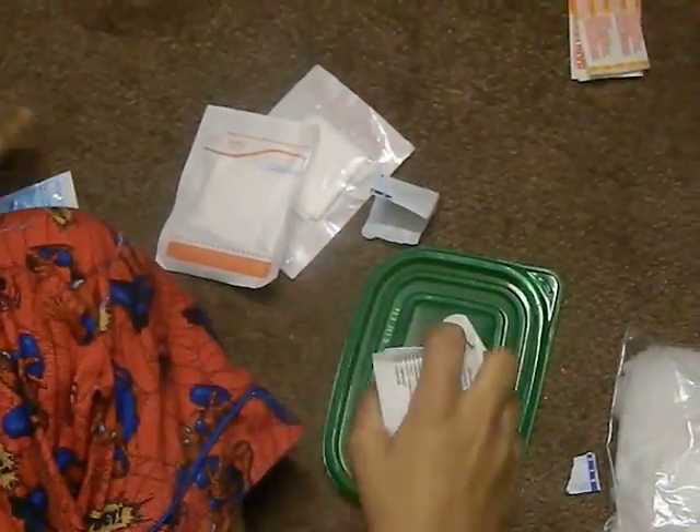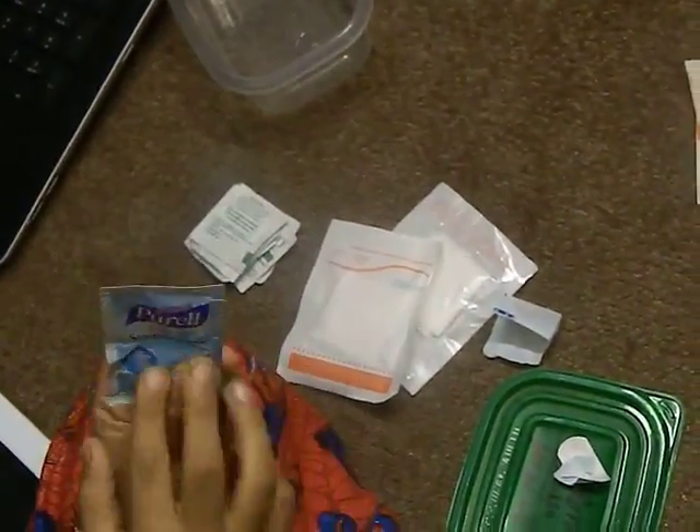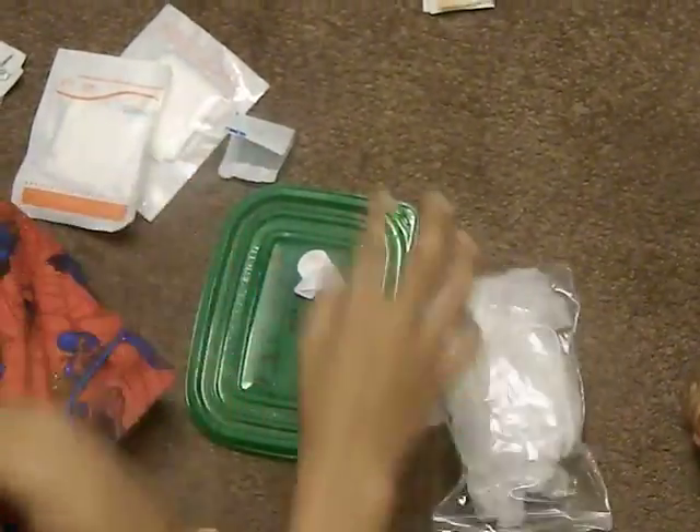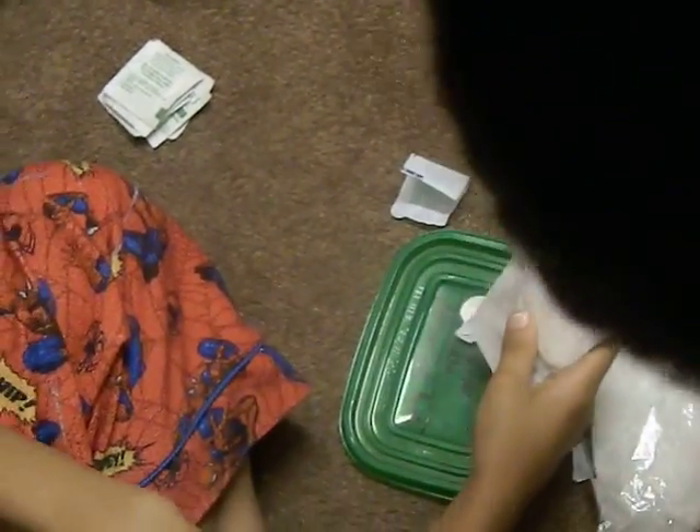Next we have some alcohol wipes. They hurt, they sting, but you still have to have them. We also have Porel — it's like a water wipe.